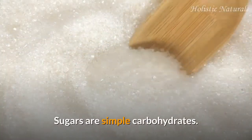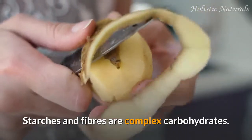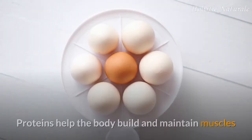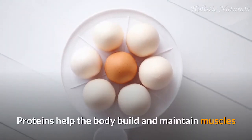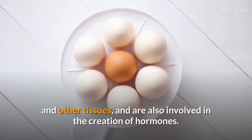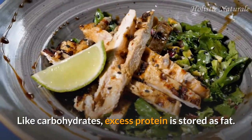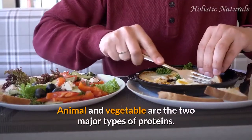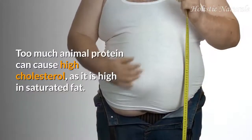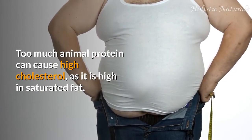Sugars are simple carbohydrates. Starches and fibers are complex carbohydrates. 2. Proteins: proteins help the body build and maintain muscles and other tissues, and are also involved in the creation of hormones. Like carbohydrates, excess protein is stored as fat. Animal and vegetable are the two major types of proteins. Too much animal protein can cause high cholesterol, as it is high in saturated fat.